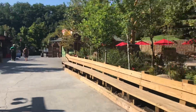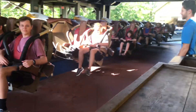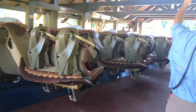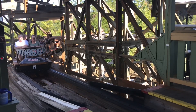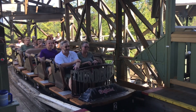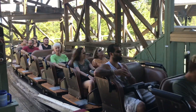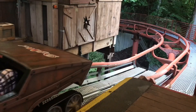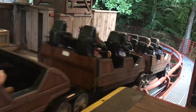Operations at this park are really good. I heard Lightning Rod dispatches in about 30 to 45 seconds, which is insane. Thunderhead was dispatching in about 45 seconds to a minute, same with Tennessee Tornado. So they were doing overall really well with dispatches, which is a big plus for this park.